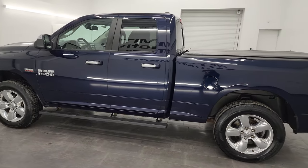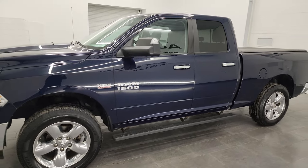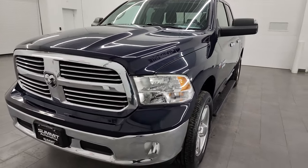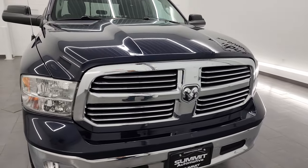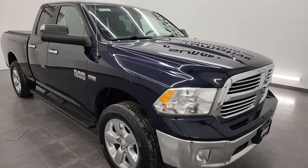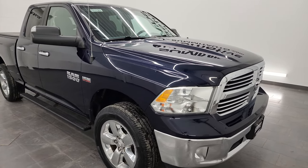This 2015 Ram 1500 has the 5.7 liter V8 Hemi engine, paired up with the 8-speed automatic transmission. This truck has been fully safety inspected by our service shop per the state of Wisconsin inspection process. It has a fresh oil and filter change, all the fluids have been checked and topped off, four brand new tires, and this truck is 100% ready to go.